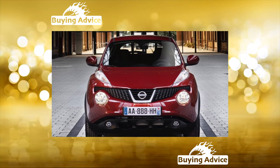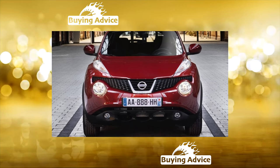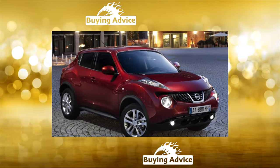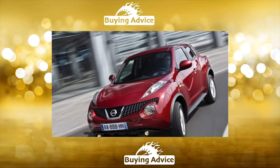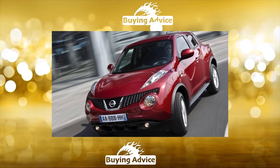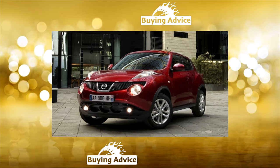A charged version of the subcompact crossover appeared in 2011. In our market, the Juke Nismo was sold exclusively with an all-wheel drive transmission and a sports-independent suspension with a slightly reduced ground clearance. Under the hood, a 1.6-liter turbo engine with a capacity of 200 horsepower took root, paired with a six-speed manual gearbox or a variator.